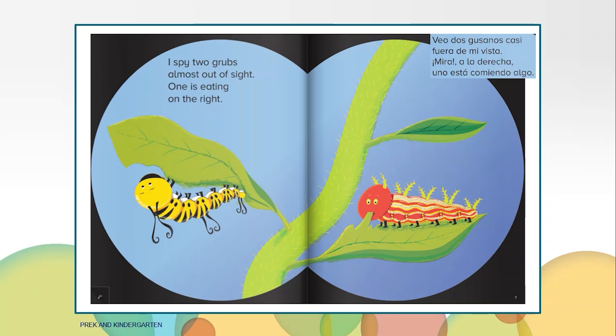I spy two grubs almost out of sight. One is eating on the right. Grubs are like caterpillars. What color is the grub on the right?